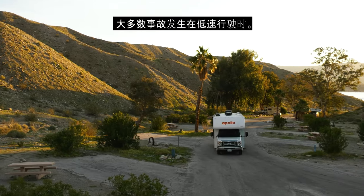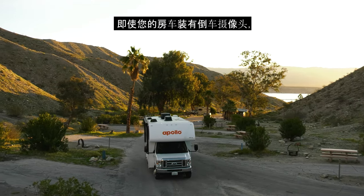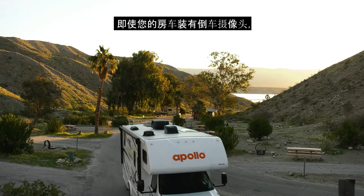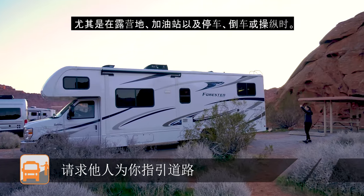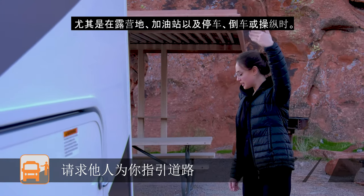Most accidents occur at low speeds. Even if your RV is fitted with a backup camera, we ask you to use a spotter outside of the vehicle, especially at campgrounds, gas stations, and when parking, backing up, or maneuvering.